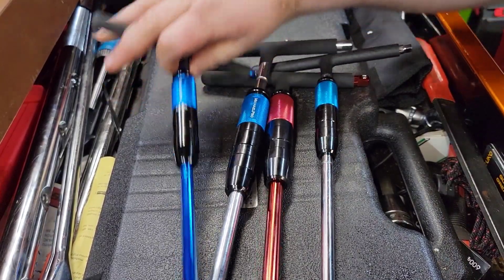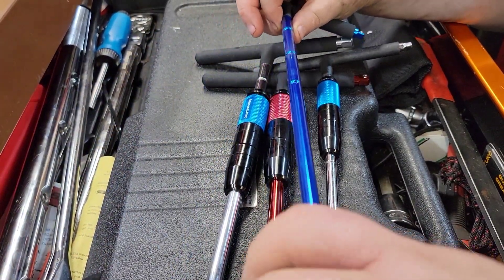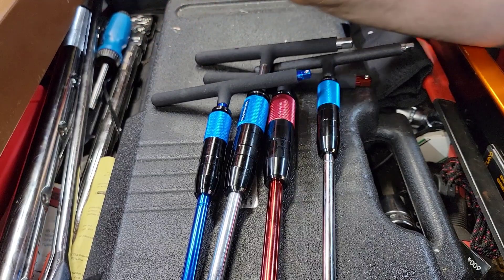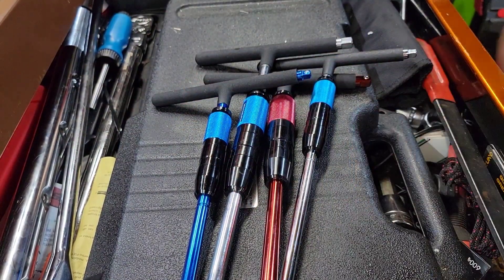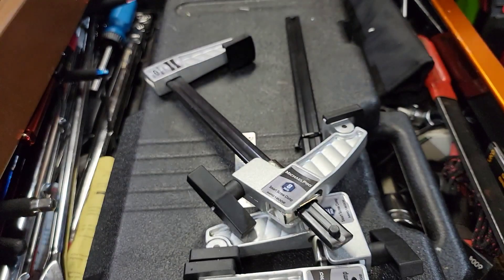If you don't like the spinner on it, you can take it right off. Michael Pro is definitely coming up with some cool stuff. I believe Craftsman discontinued these, so it's cool to see Michael Pro carrying them again. I hope they stick around because they're actually really nice tools. Alright, let's look at the next thing — the Michael Pro MP018002.